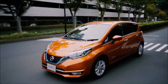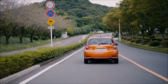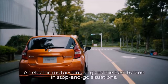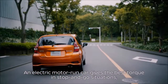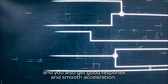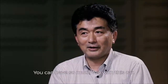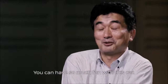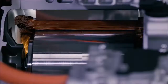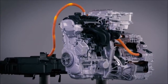e-power allows drivers to enjoy the benefits of EV without having to worry about charging the battery. e-power technology aims to provide customers a gateway to 100% electric cars, and further Nissan's pursuit of a zero-emission society.